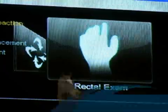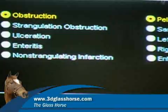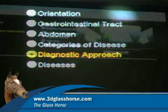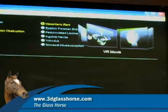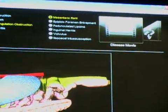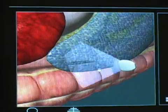How easy is it to use? It's extremely easy — it's essentially point and click. We've got an amazing interface that allows people to essentially flip through what they might be interested in, make their choice, and then start the movie.